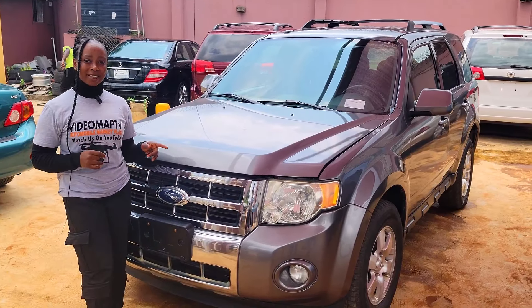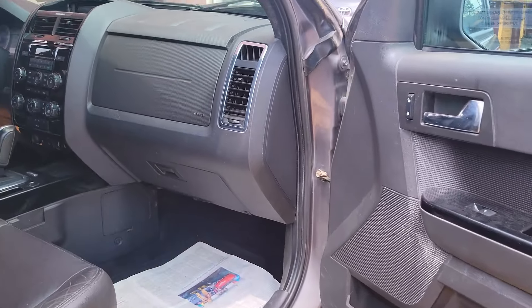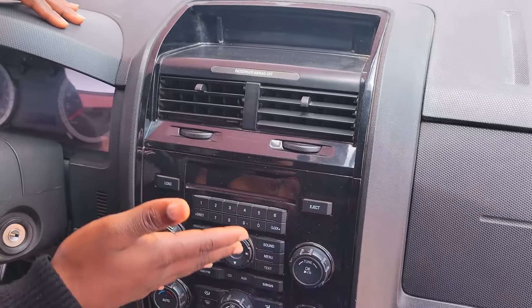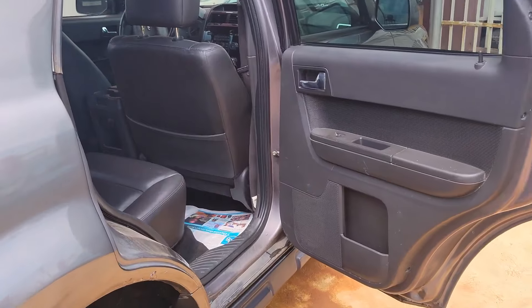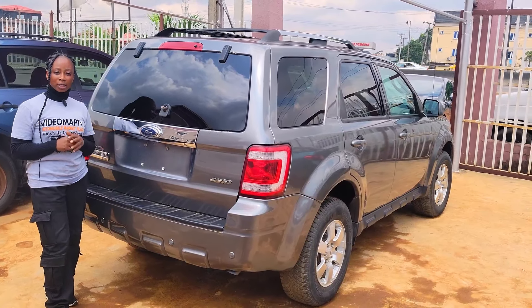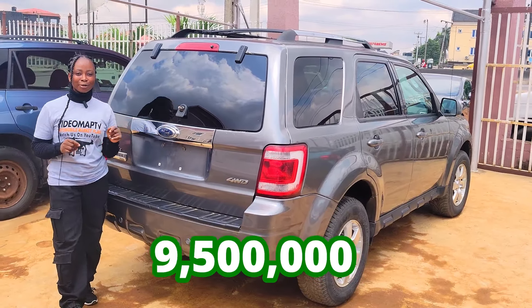This is a foreign-used Ford Escape 2009 model with a V6 engine and a strong, durable battery. It has a black leather seat interior, clean dashboard, factory-fitted AC, sound system, automatic transmission, two cup holders, center console, control buttons on the steering, and an open roof. The backseat has three headrests. This car is very soft, clean, and savvy — it is a very good and large car with all-wheel drive. It is going for 9.5 million naira, slightly negotiable.